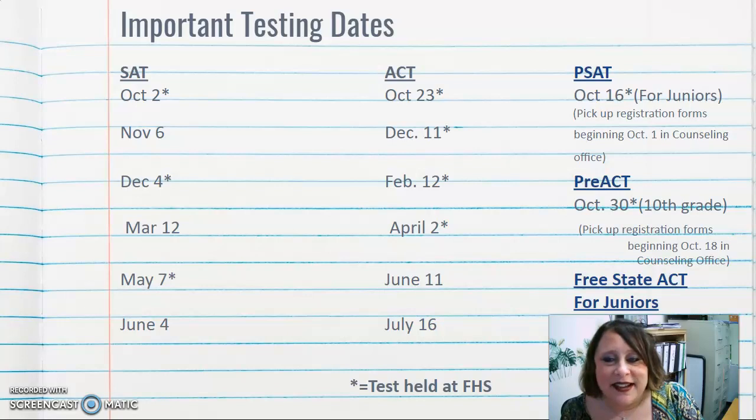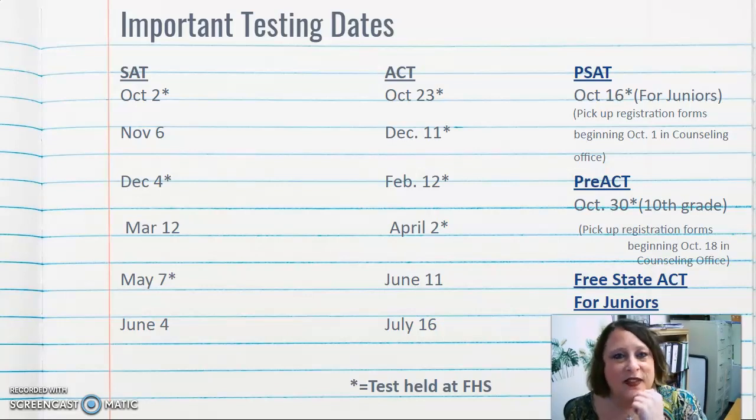Any testing dates with a star indicate that the exam is offered at Finley High School. For the SAT, those dates are October 2nd, December 4th, and May 7th. For the ACT at Finley, dates include October 23rd, December 11th, February 12th, and April 2nd. A June 11th ACT is also available but would require finding another school's testing site.